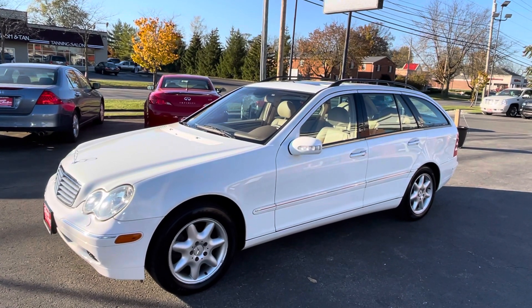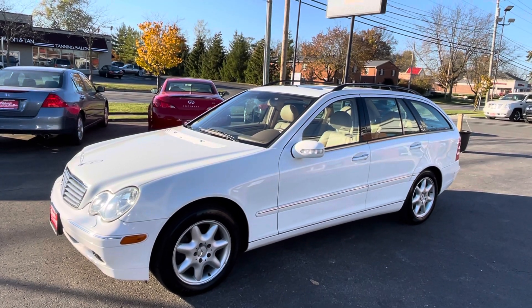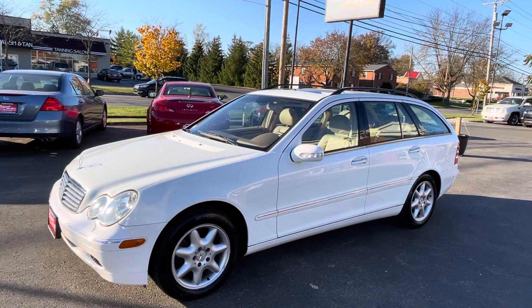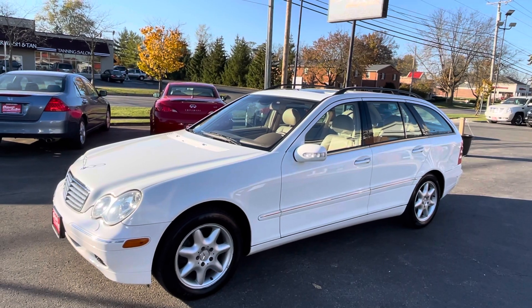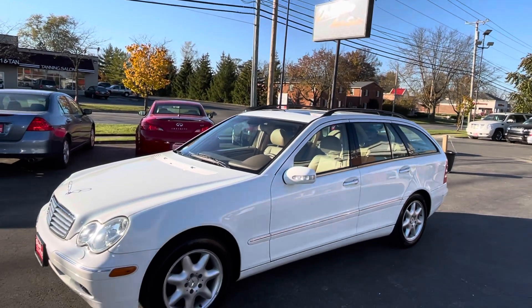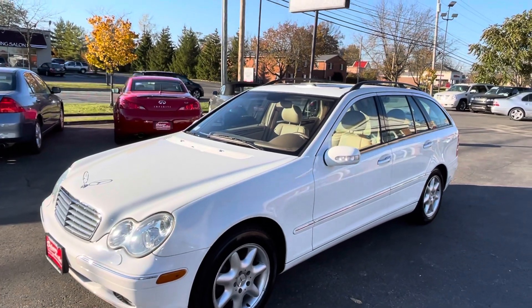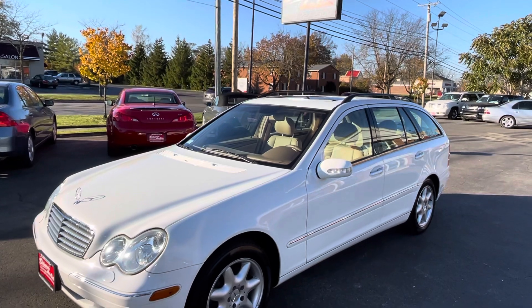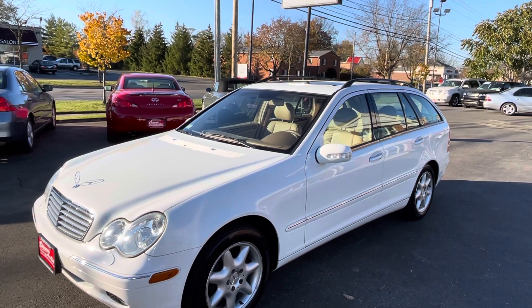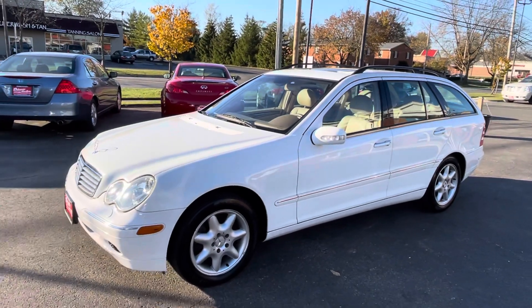Hi everyone and welcome to Delaware Auto Sales today. My name is Nathan. I'm excited to present this Mercedes-Benz wagon to you. I've always been an avid Mercedes lover ever since my mother had a 1982 Mercedes SL convertible when I was a kid, and this wagon is still of the older quality built Mercedes.